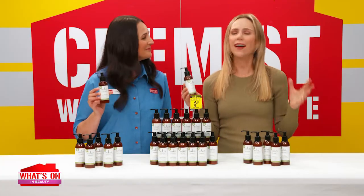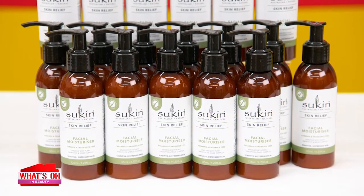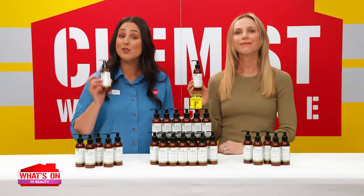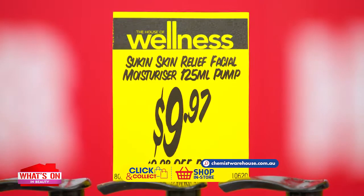I love the sound of all of that. And we all know that Sukin loves to do things naturally. Can you tell us about that? Sukin also says no to artificial additives and harsh ingredients, so all their products are formulated to be gentle on sensitive skin and made without parabens or sulfates. Balanced skin with Sukin Skin Relief Facial Moisturizer. Only $9.97.